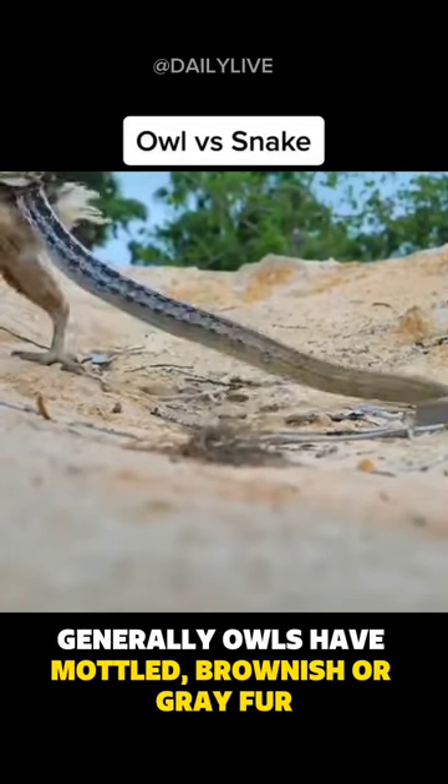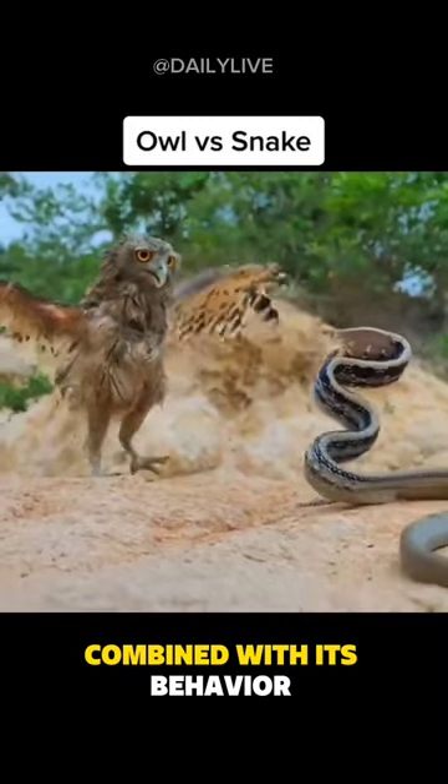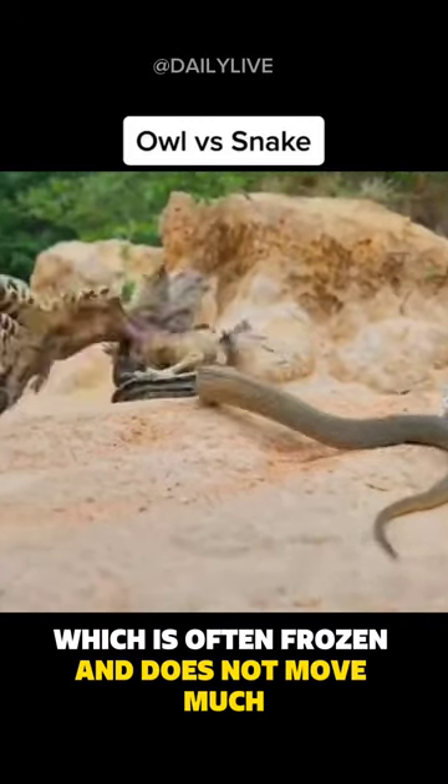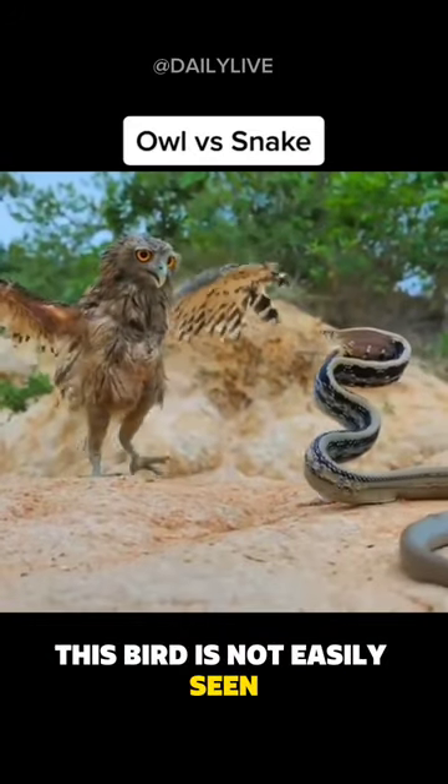Generally, owls have mottled brownish or gray fur with black and white patches. Combined with their behavior, which is often frozen and does not move much, this bird is not easily seen.